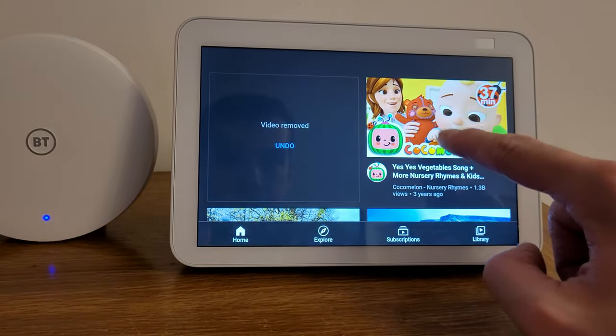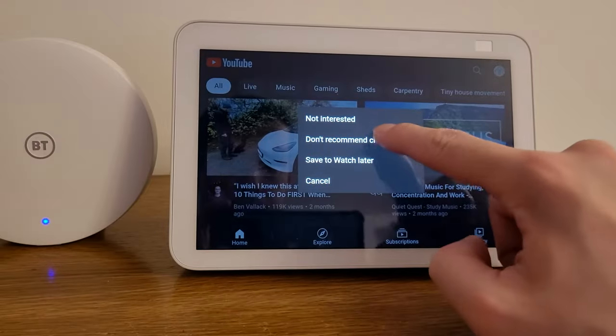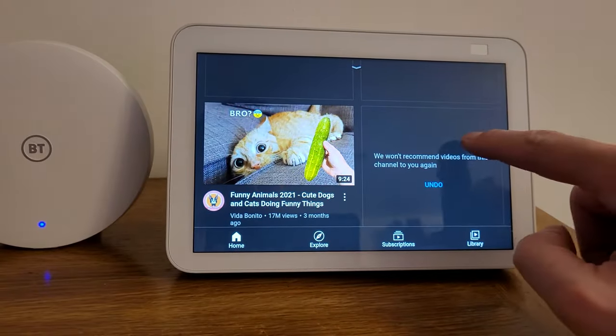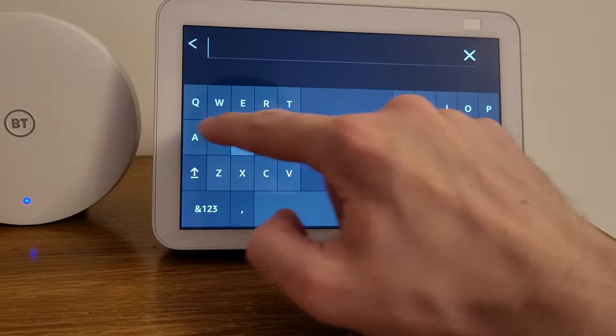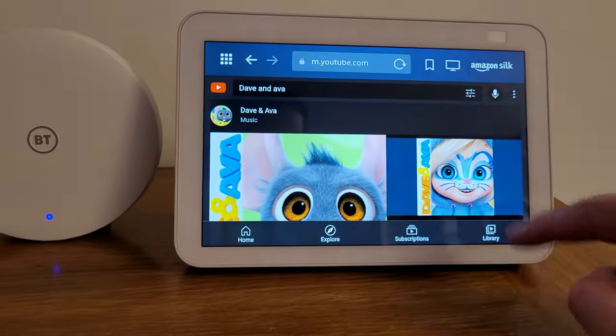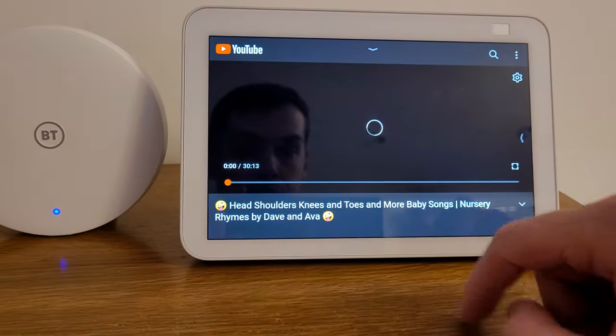Thirdly, since you are now signed in, you should start flagging any videos or channels that are inappropriate by clicking on the three dots next to a video or channel recommendation. At first this can be really repetitive, but YouTube will soon learn exactly what type of videos and channels you do and don't want to see. Fourthly, you should start actually watching children's videos on this Echo Show. Viewing videos is a really important way that YouTube learns what videos to recommend. You should only need to watch the first few seconds, so search for channels your children love and watch a few of their videos. You might also want to subscribe to those channels, since this will help tailor the YouTube video recommendations.